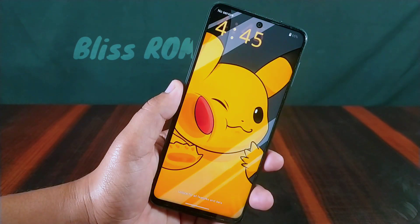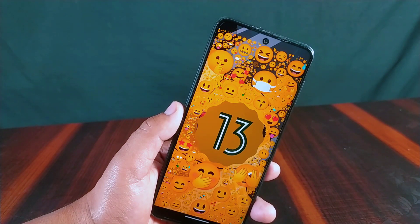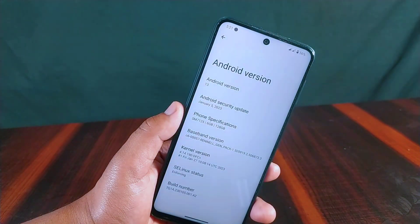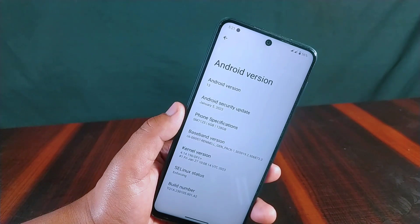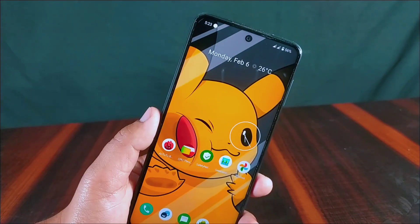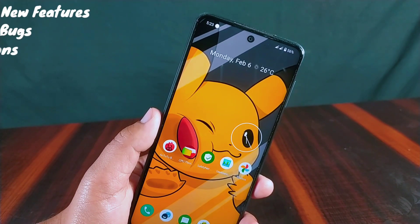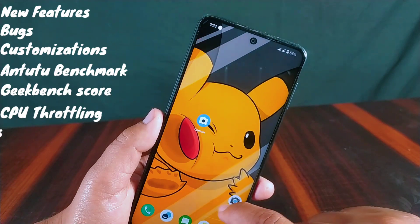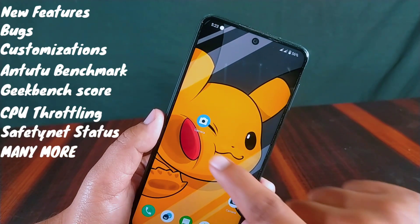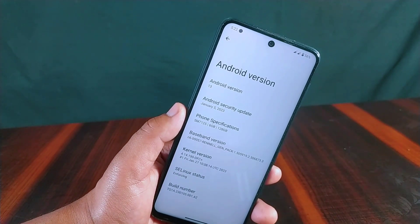Bliss ROM version 16.3 is officially stable and rolled out, based on the latest Android 13 with the January 5, 2023 security update. It has been installed on the Redmi Note 9 Pro Max, which is a MI tool device. This ROM is officially available on many phones. Today's video covers new features, bugs, customizations, benchmark scores, GeekBench, CPU throttling test, Safety Net status, and more.